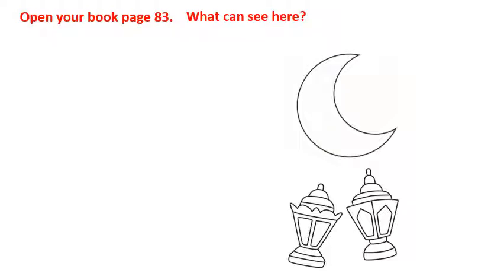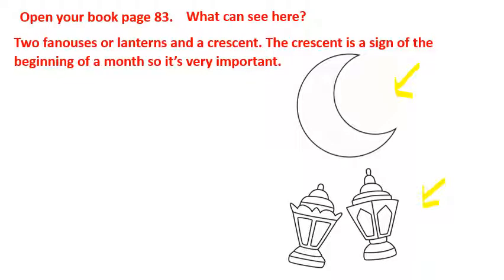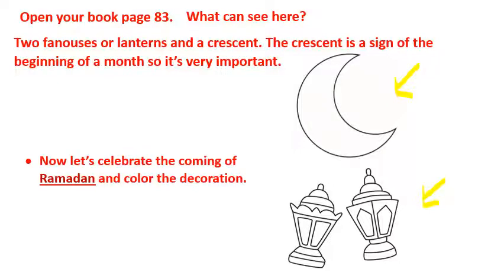Open your book page 83 and tell me what you can see. You can see two lanterns and a crescent up here. The crescent is a sign of the beginning of the month, so it's very important. Now let's look at the coming of Ramadan and color the decoration.